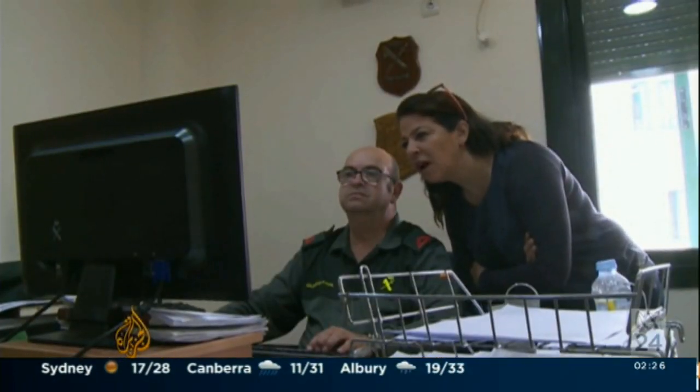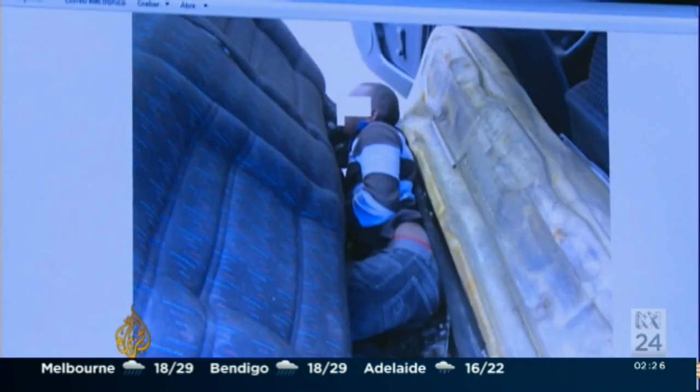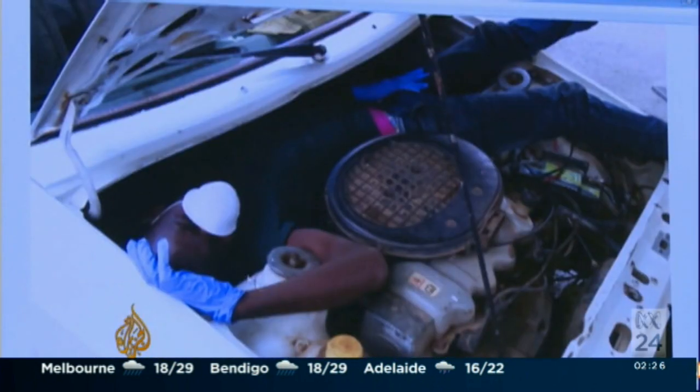Perhaps the determination and desperation to reach Europe is most evident in these pictures — migrants trying to sneak through the border crossing, hidden under a vehicle's backseat, or behind the dashboard, or worse, stuck next to the engine.